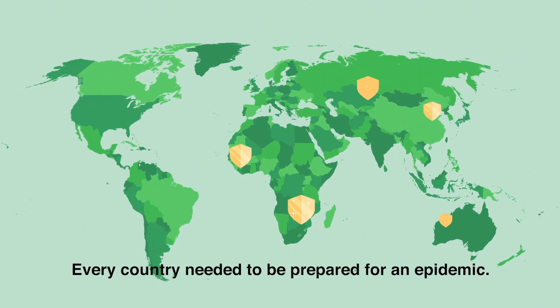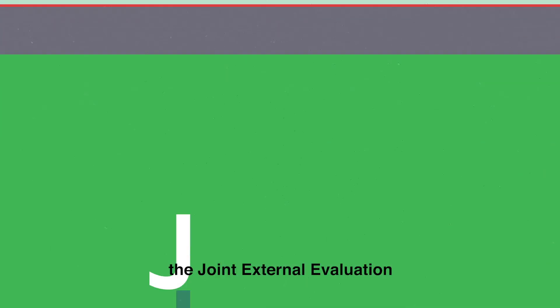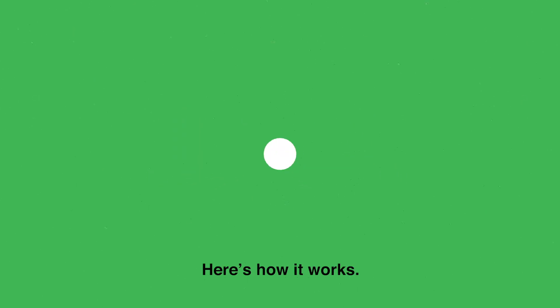Every country needed to be prepared for an epidemic, and so the Joint External Evaluation, or JEE, was born. Here's how it works.